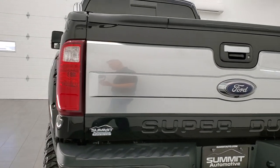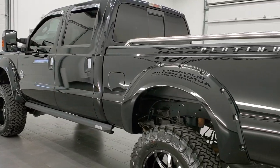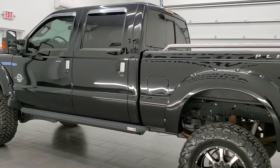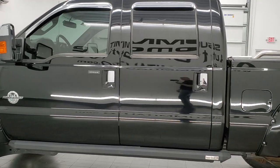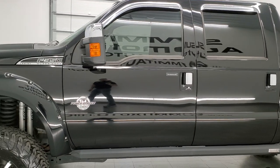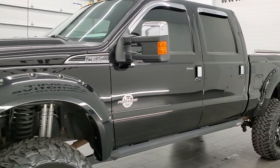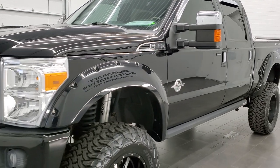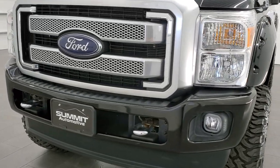This 2016 Ford F-350 has the 6.7 liter power stroke diesel engine. This truck has been fully safetied and inspected by our service shop, has a fresh oil and filter change. All the fluids have been checked and topped off. It has four brand new tires and it is 100% ready to go, probably one of the sharpest trucks we have on our lot right now.